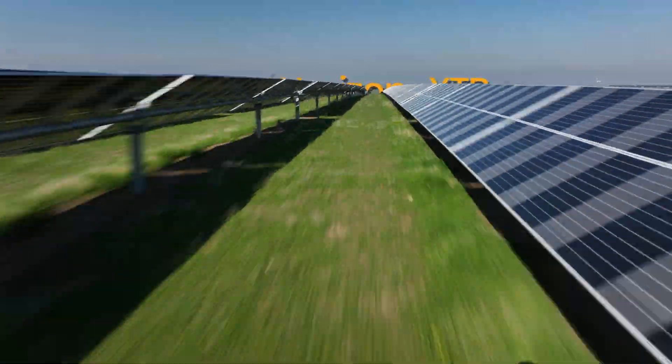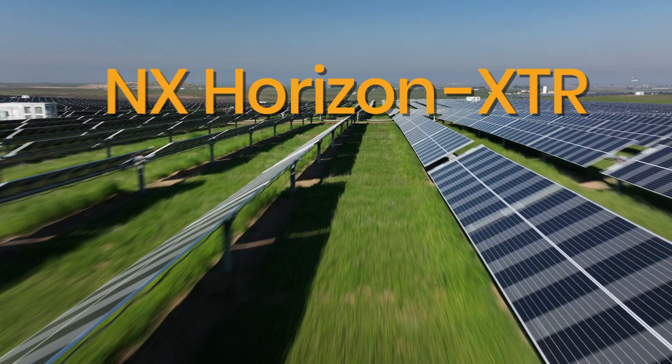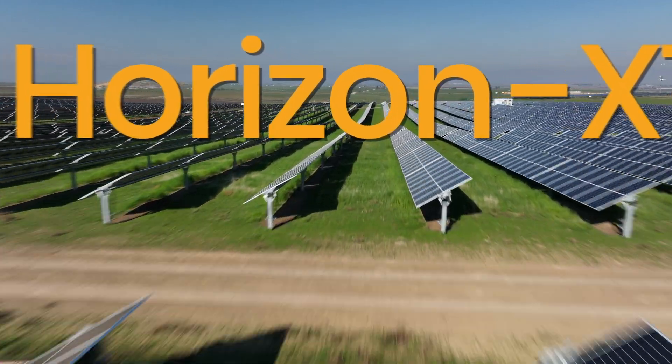Introducing NX Horizon XTR, the latest solar tracker innovation from NEXT Tracker that solves for hilly terrain.